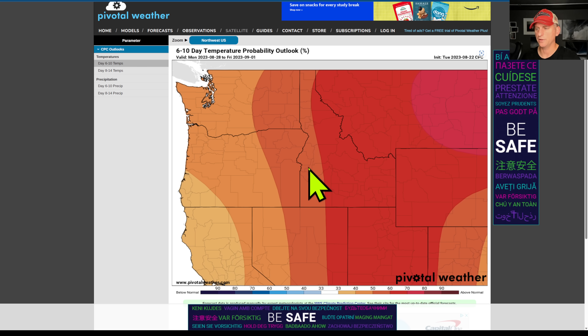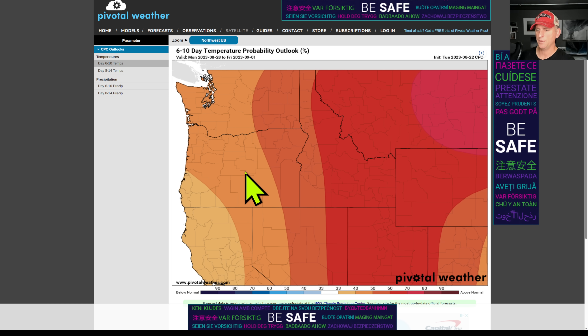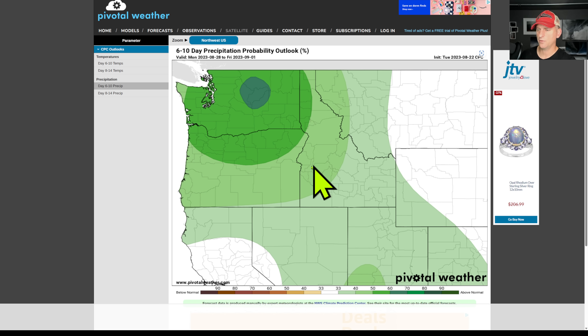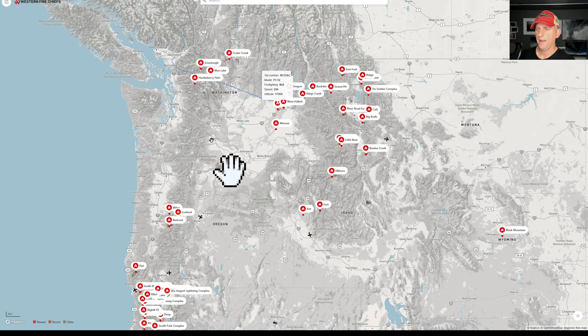This is the 6-to-10 day temperature probability outlook through September 1st — we're kind of above average. But that upper level low off the coastline, the cloud cover, and how much shower activity we get will be a big factor in just how much we warm up. That above-average signal remains for the Pacific Northwest with that upper level low off the coastline.